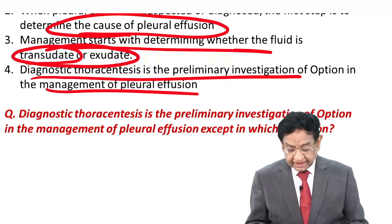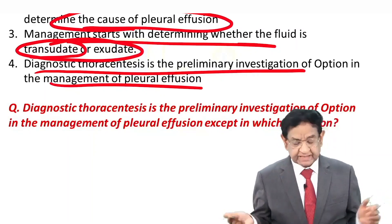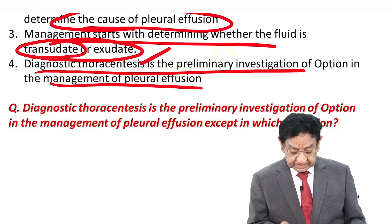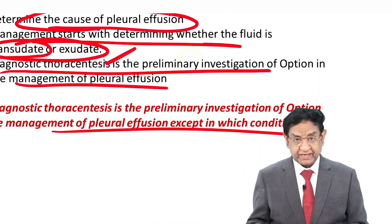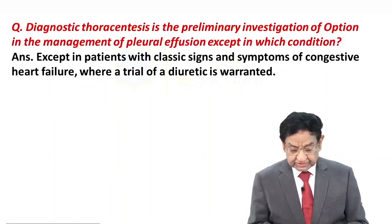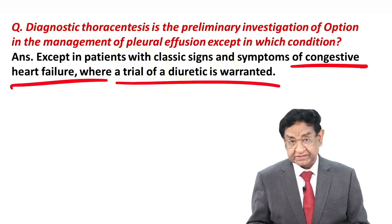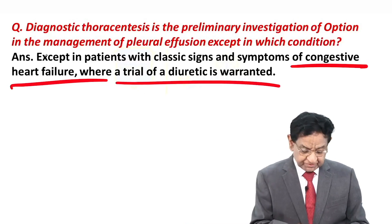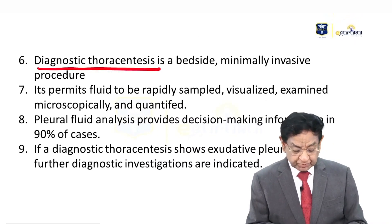There is one exception to this rule where we do not do thoracentesis — write down the answer: the condition is congestive heart failure. In congestive heart failure, we give a trial of diuretics instead. There will be typical findings suggesting congestive heart failure. This is a very, very important point. Also note that thoracentesis can be therapeutic as well as diagnostic — when we are dealing with large amounts of liquid.